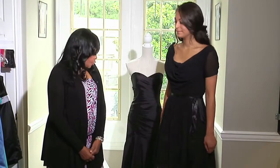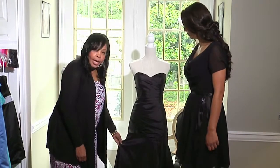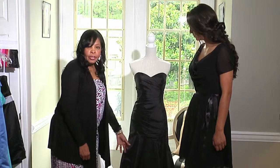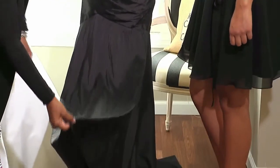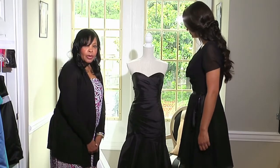Secondly, if you put a bridesmaid in a long gown, this is something that may be able to be shortened. The bridesmaid would be able to take it to her seamstress, have it cut and altered, and it would be something that they could wear again.